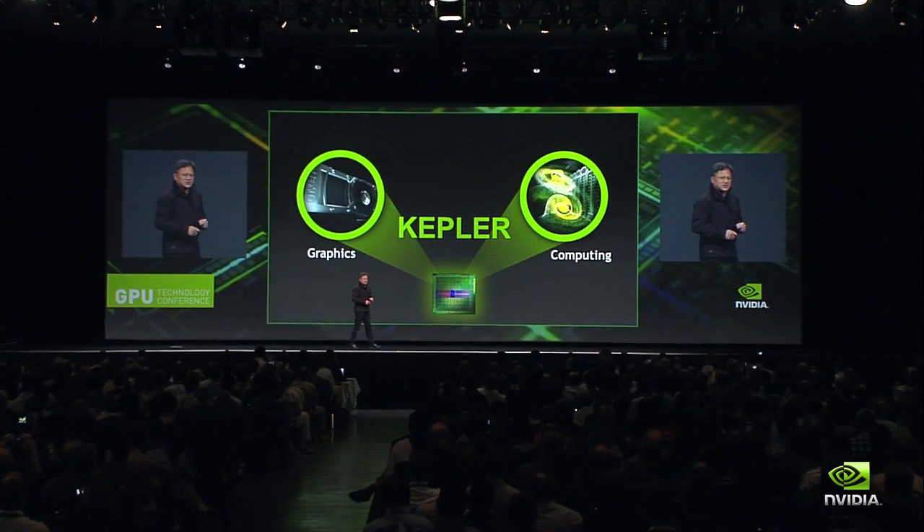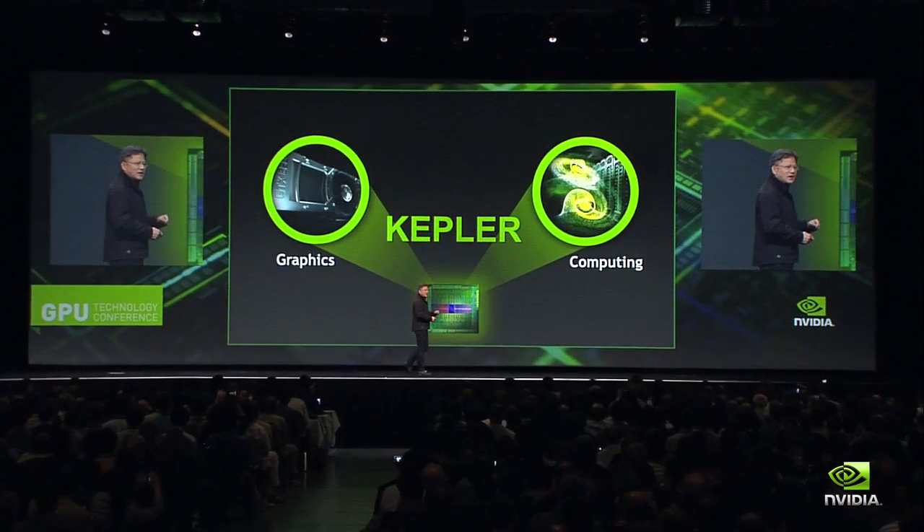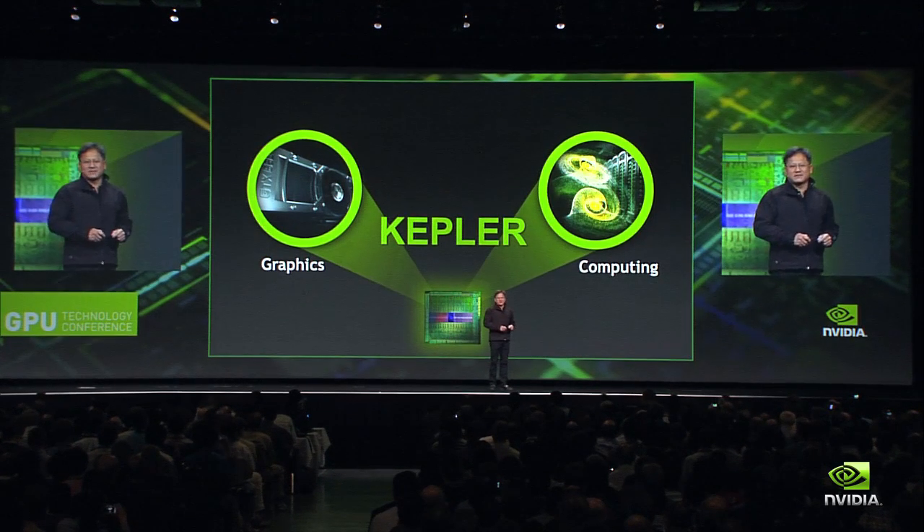We are so proud of it. It is the best GPU we've ever built. It is the most energy-efficient GPU we've ever built. And as you will learn today, it is also the most feature-packed GPU we have ever built.